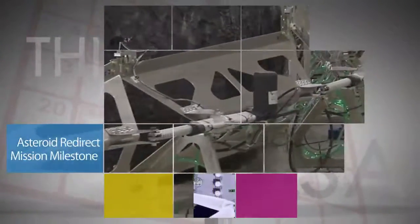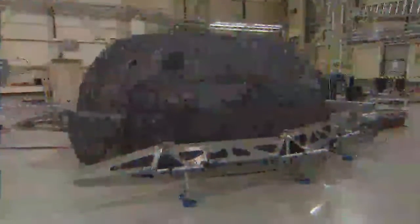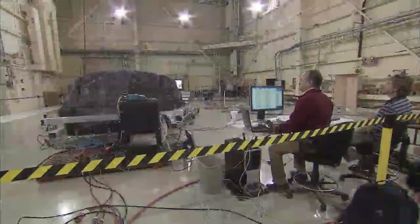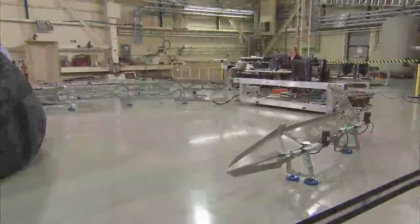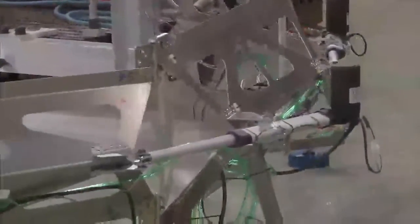NASA's Asteroid Redirect Mission has reached a key developmental milestone known as Key Decision Point B, or KDP-B. The milestone clears the mission to proceed to the next phase of design and development for the mission's robotics segment. KDP-B, which was approved by agency management on August 15, is one in a series of project lifecycle milestones that every NASA spaceflight mission passes prior to launch.